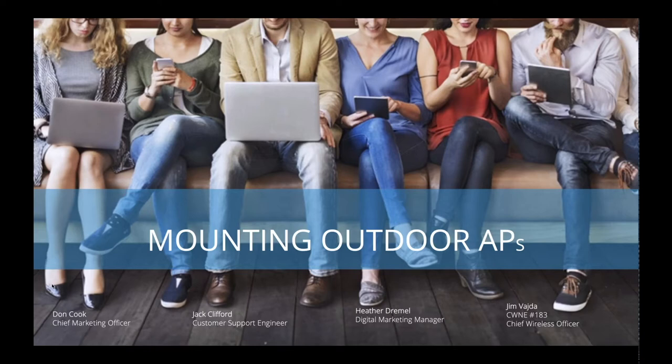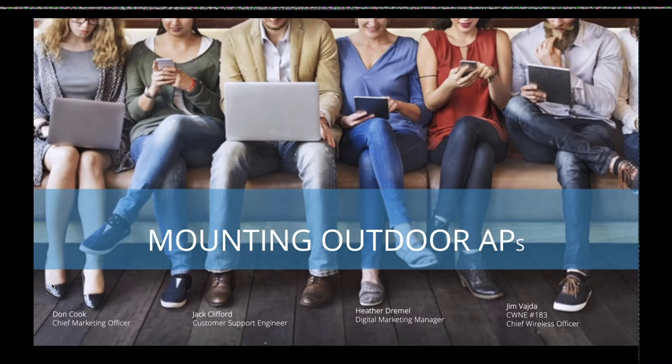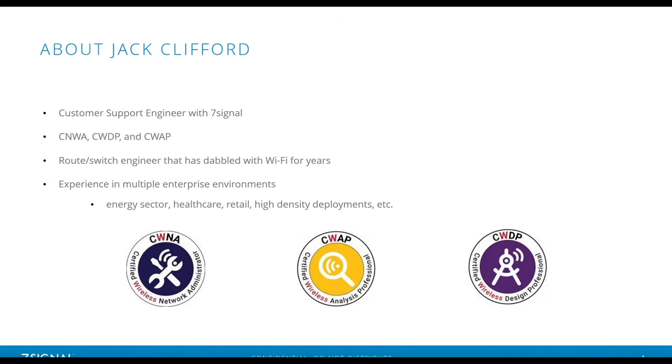Heather, if you don't mind passing the controls over to Jack, we'll go ahead and get started. I think he's going to start with a little background on himself and get us all energized. All right, Jack, you got your slides. Looks good.